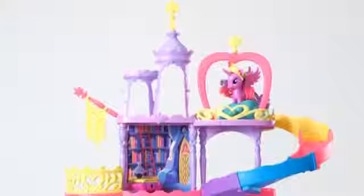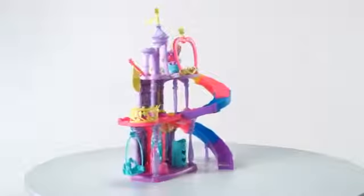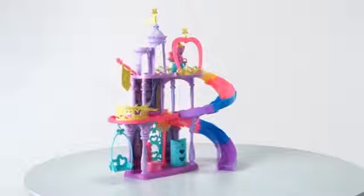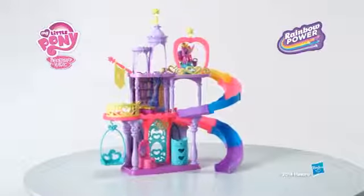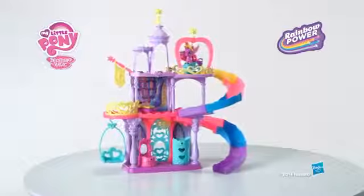The Friendship Rainbow Kingdom playset is for kids ages 3 and up and comes with special edition Princess Twilight Sparkle pony, keys, slide car, lockable accessories, and pony accessories. Adult assembly is required. It's the My Little Pony Princess Twilight Sparkle Friendship Rainbow Kingdom playset from Hasbro.